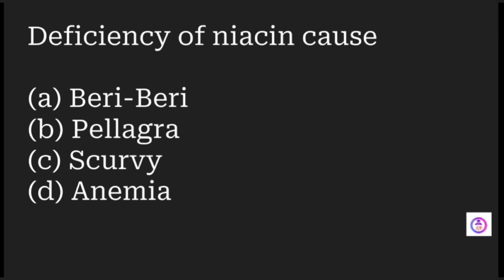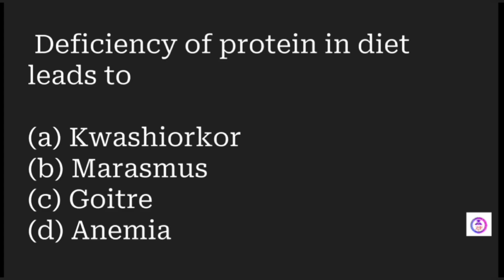Dietary deficiency of niacin causes which disease? Options are beriberi, pellagra, scurvy, and anemia. The answer is pellagra.